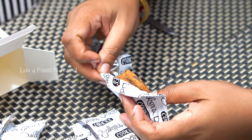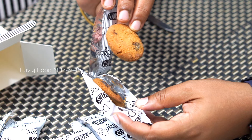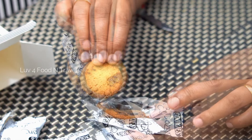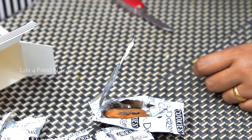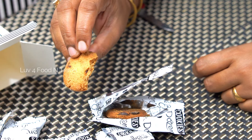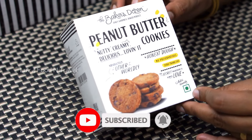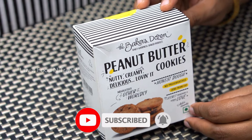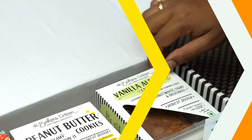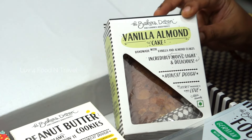Each small packet contains two cookies, and this packing has been thoughtfully done to lock the aroma and crispness. These peanut butter cookies are crispy on the outside, soft and chewy on the inside. They are yummy and have the right amount of chocolate and peanut butter — they will melt in your mouth and are insanely addictive. A glass of warm or cold milk with a peanut butter cookie is an amazing combination for breakfast or tea time.